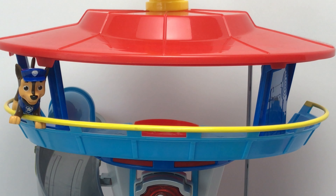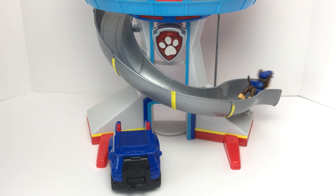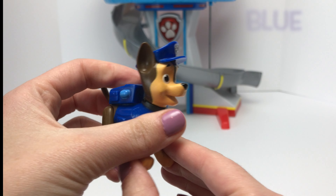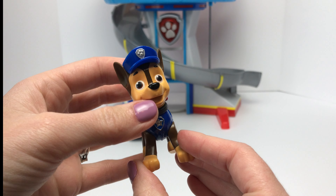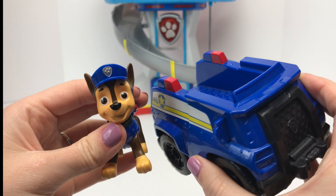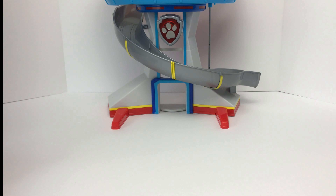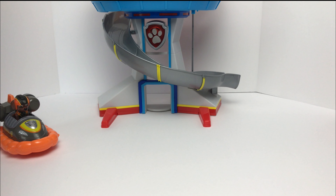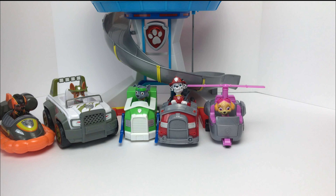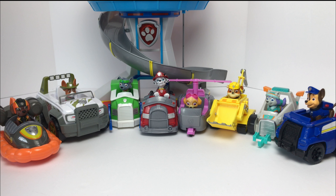Alright Chase, it's finally your turn! Come on down! Chase is our police pup, and he wears the color blue. Can you guys help me find the blue vehicle? Is this the blue vehicle? It is the blue vehicle, and they match perfectly! Chase is on the case! We have Zuma, Tracker, Rocky, Marshall, Skye, Rubble, Everest, and Chase. Thanks for your help guys!